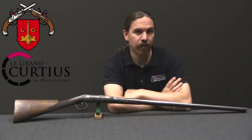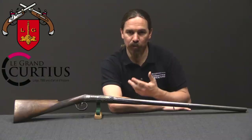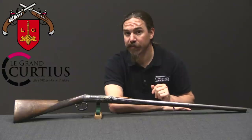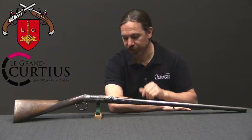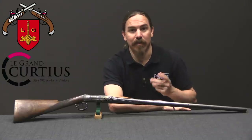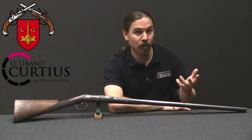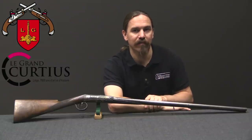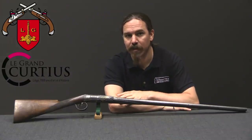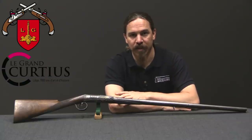Hopefully you guys enjoyed the video. I always enjoy tracing the development of some of these early technological systems, like modern cartridges. A big thanks to the Liège Museum for giving me the opportunity to pull this out of display and bring it here to show you. The museum in Liège is one of the premier firearms museums really in the world — one of the few that actually has quite a lot of guns on display. So if you have the opportunity and find yourself in Belgium, in Liège, don't hesitate to stop by and check the place out. Thanks for watching.